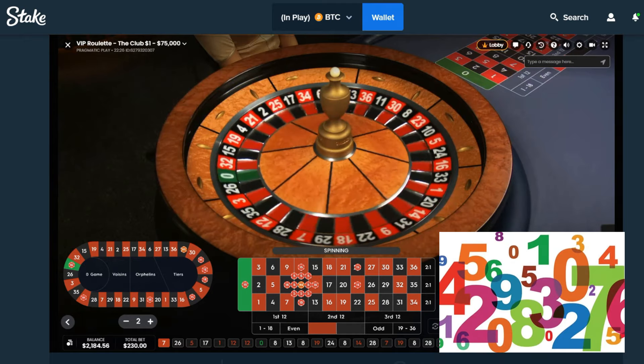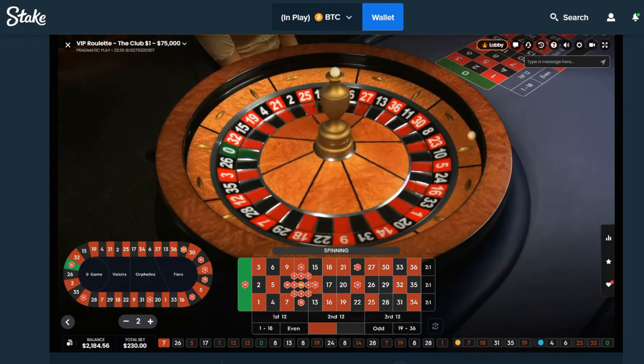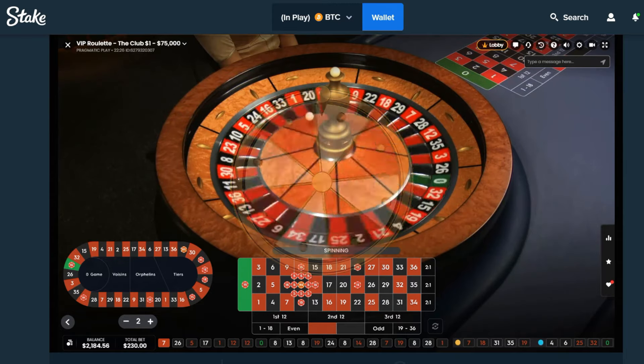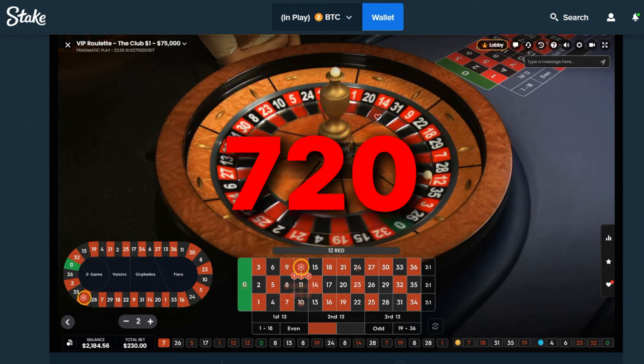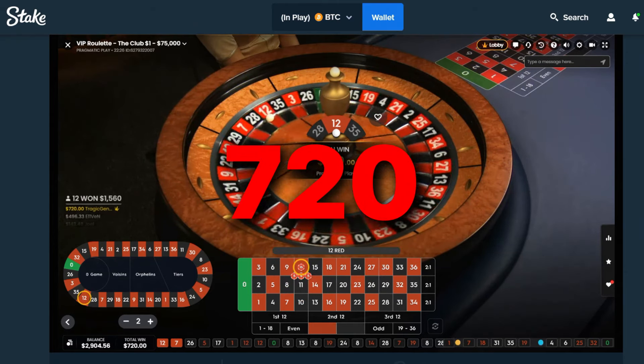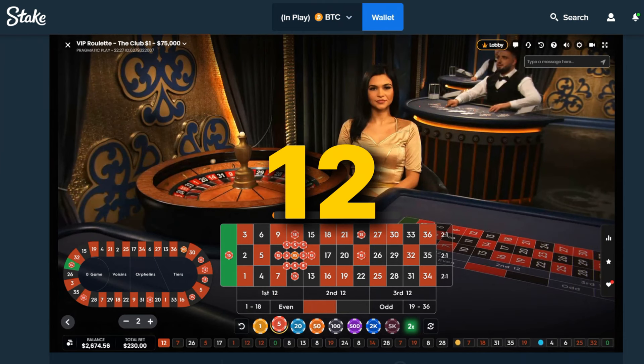We juiced up the numbers a little bit — it sure would be nice to get back in the win column. Let's see what they got for us on this spin. It's going around, dropping into number 12 again. How much is that? 720 beans. What a perfect time to juice up the bet — number 12 has been our good friend today.